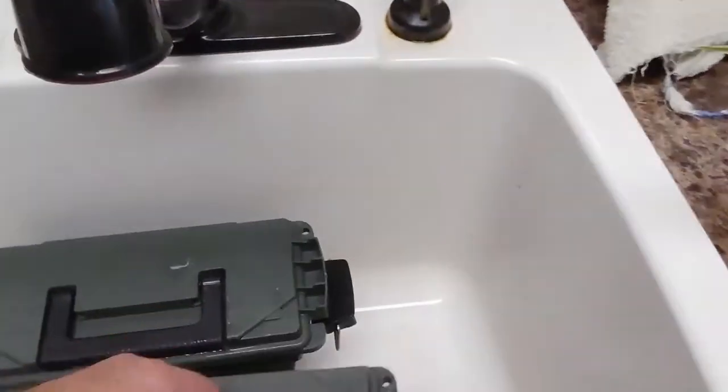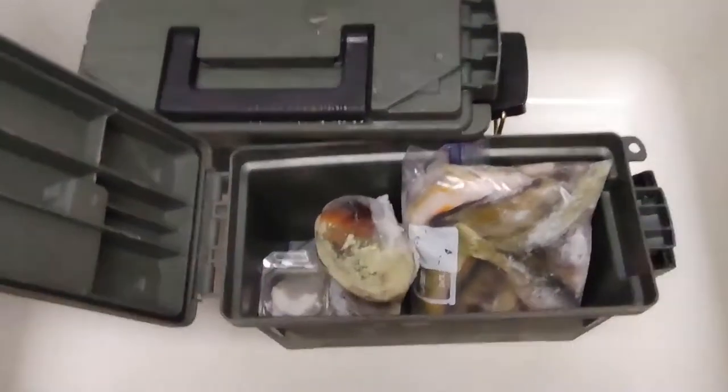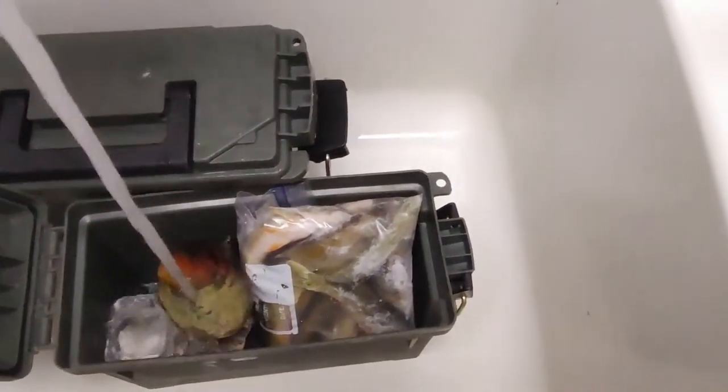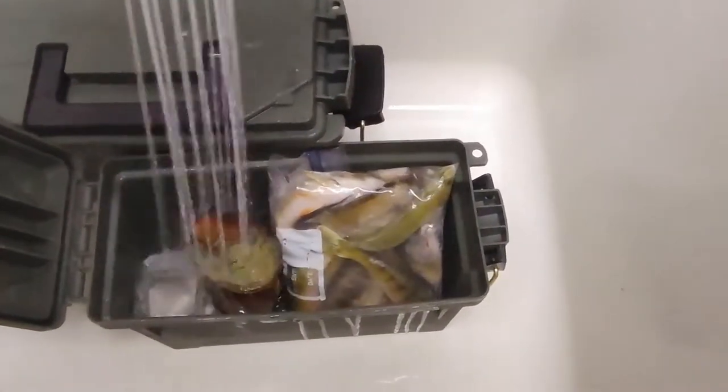I have ammo canisters filled up with tonight's feed for the turtles — the meals that they'll be offered. Got some clams, bluegill, persimmons, catfish, and I think there's a crawdad in there.